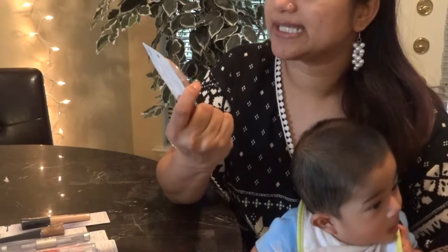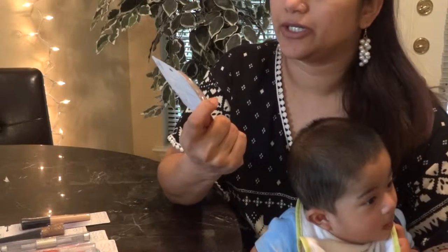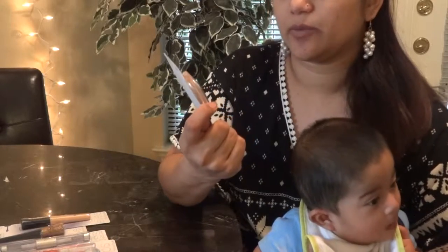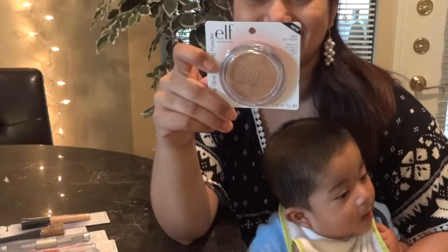This is actually a sun-kissed bronzing powder. It's number 2401, sun-kissed — it brightens and gives you a healthy glow.